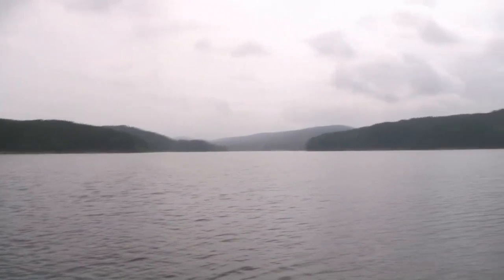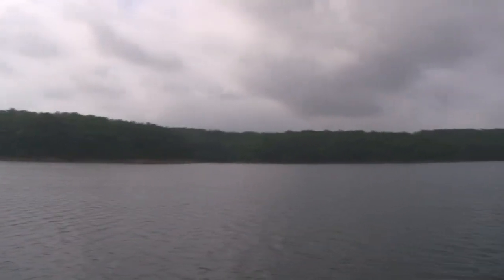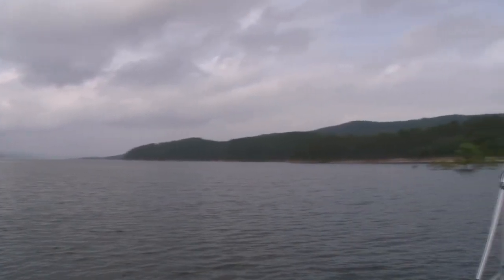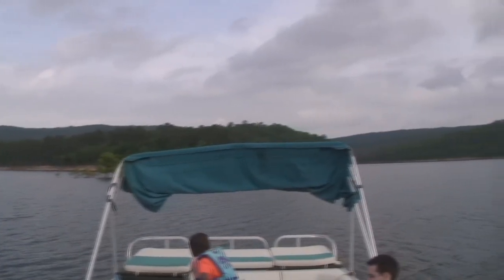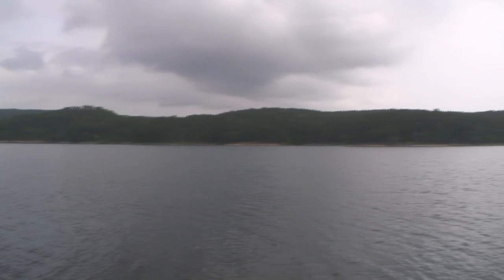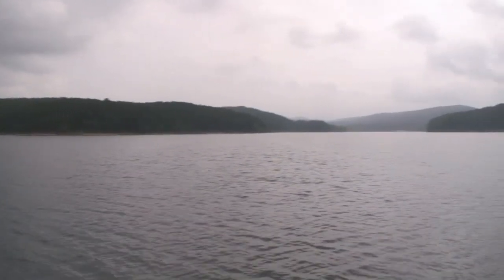Here we are on beautiful Lake Ouachita, 26 miles long with 300 miles of shoreline. We're out here in mid-May on a Friday morning and you can see there's nobody in sight right now. We're in the part of the lake near Lake Ouachita State Park. It's a cloudy day here, very peaceful.